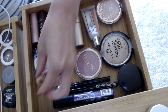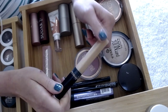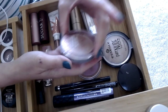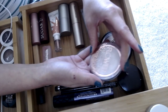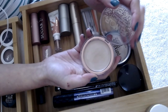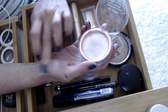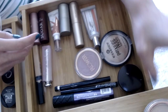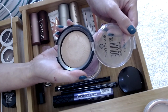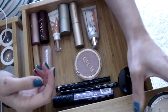I have this concealer — the Maybelline Fit Me — which I really like a lot for spot concealing, so I'm keeping this in here. Then I've got a couple of highlighters: this is the Flower Beauty Day Glow Highlighting Glaze in Stunner, a nice creamy and very glossy product, but I think it's time to switch out for something new. I also have the Essence Pure Nude, which I love, but I've been using it quite a bit so I'm switching out for a new highlighter too.